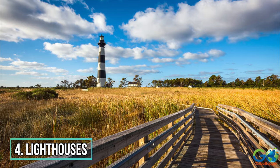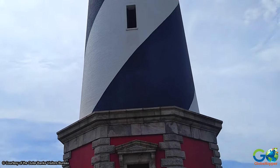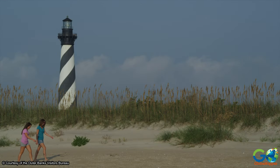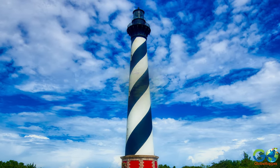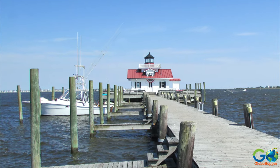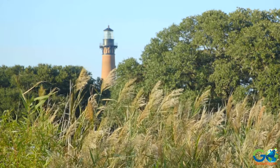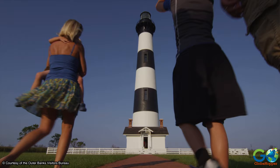4. Discover the Lighthouses. It is in the Outer Banks that tourists will find the famed Cape Hatteras Lighthouse, which is the tallest lighthouse in the U.S. and can be climbed for beautiful panoramic views of the area. Other lighthouses include Bodie Island, Roanoke Marshes, Ocracoke Lighthouse, and Currituck Beach located in Corolla. All lighthouses in the Outer Banks are open to the public.